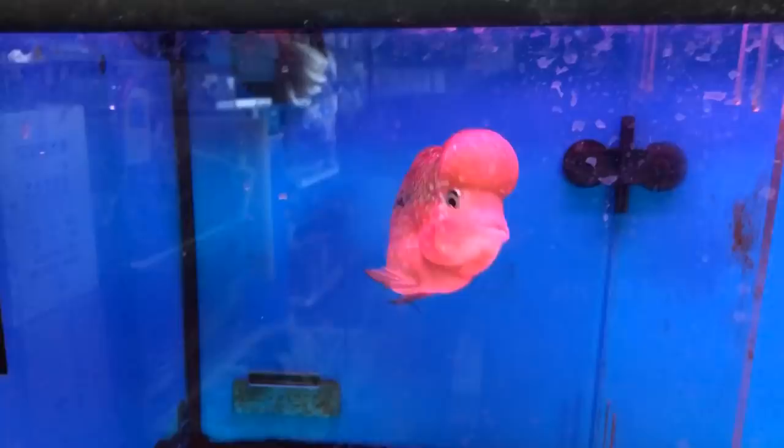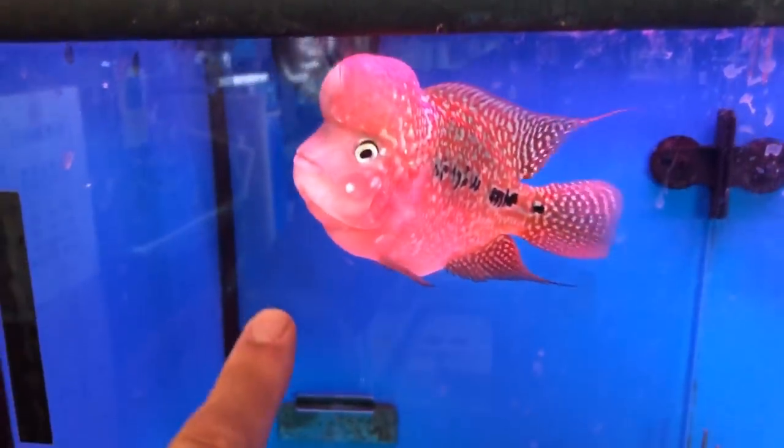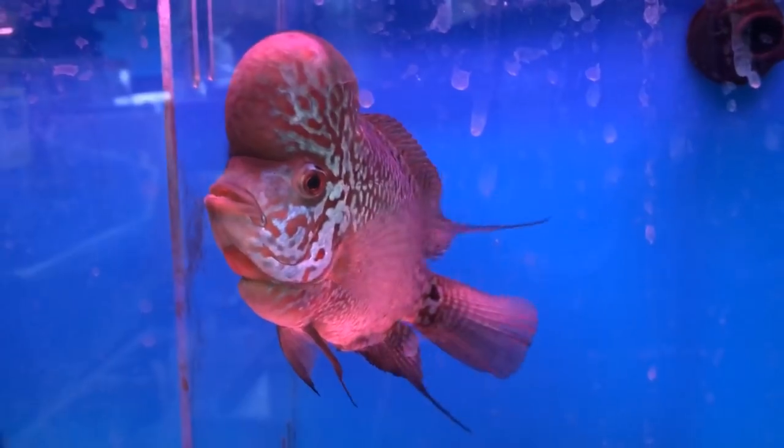I was quite surprised at how many tanks and how many discus he had. Then I stumbled into another section of flower horns — more in the medium to larger size. Look at the size of this guy. We've got that KOK on the top of the head, that big bulge — the males have it because the females don't. Look at the red on this guy — looks like a giant brain.